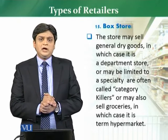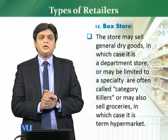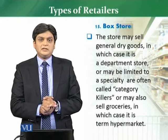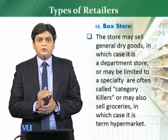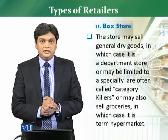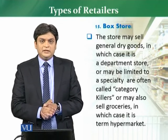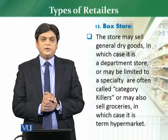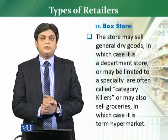Normally, if these stores are selling general dry goods, we have to consider them as departmental stores. If these stores are focusing on a particular category, then we call them category killers. Category killers are retailers that are properly focused on a particular category and are specialists in terms of prices for that particular category.